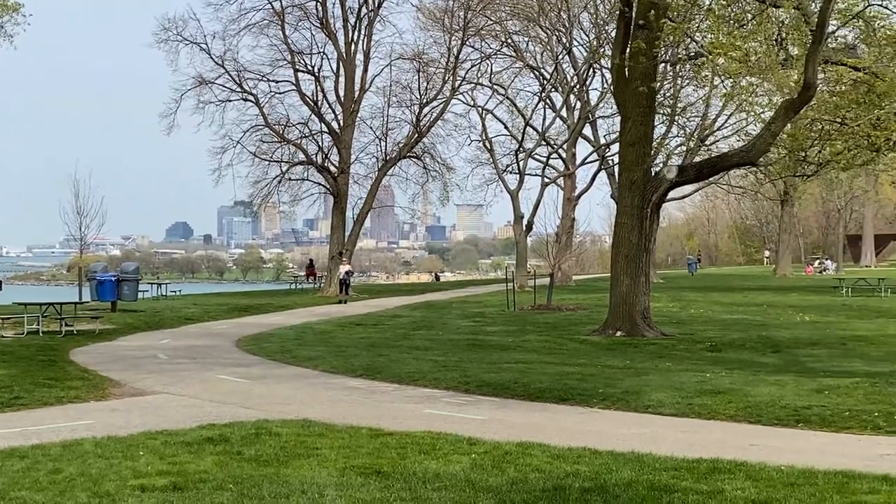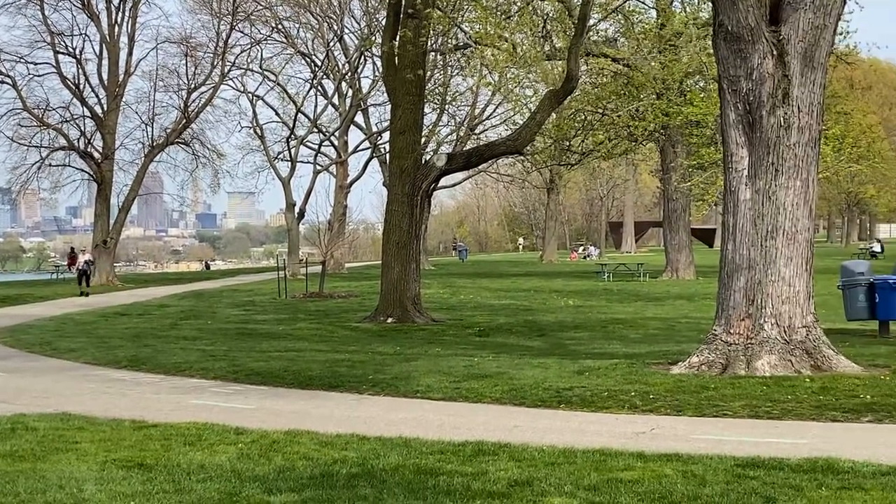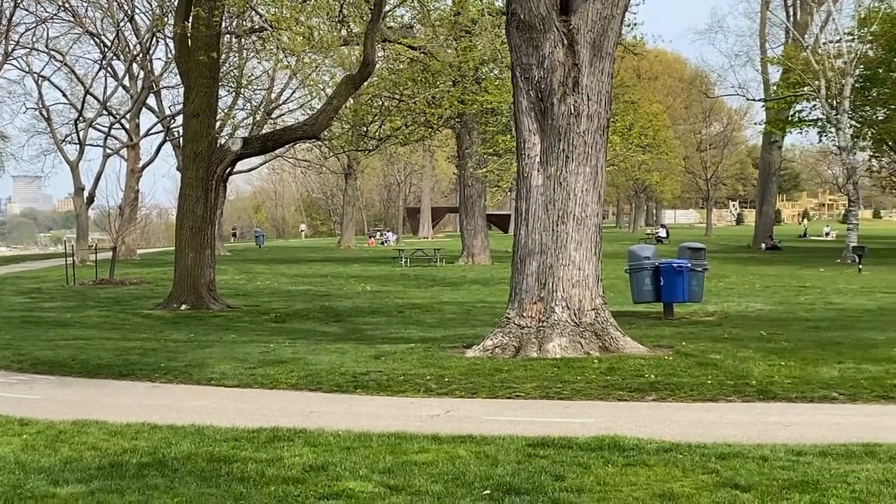Speaking of dogs, did you know that Edgewater Park also has a dog beach? So if you're looking to get your favorite furry friend out for a nice run, make sure to stop by and let them run wild. Do you have a boat or a kayak? Yep, you can launch those from Edgewater Park as well. All in all, there's a ton of things to do at Edgewater Park, but I've only just scratched the surface of things to do in Cleveland.